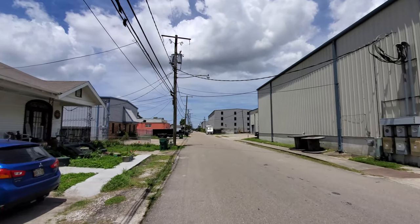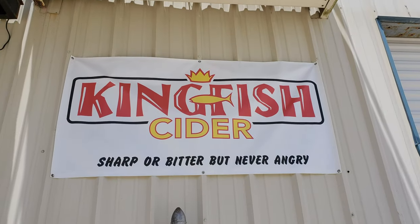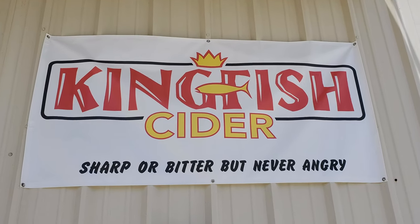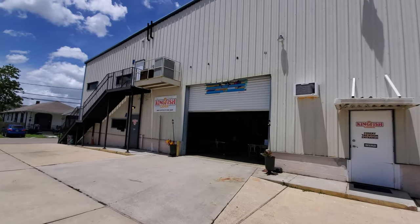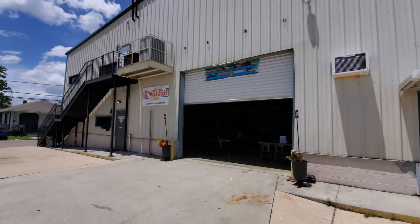This is a new business as Kingfish Cider just opened up back in May of 2021. Kingfish Cider is named after the infamous Louisiana politician, Huey P. Long Jr., so expect to see him around the taproom.